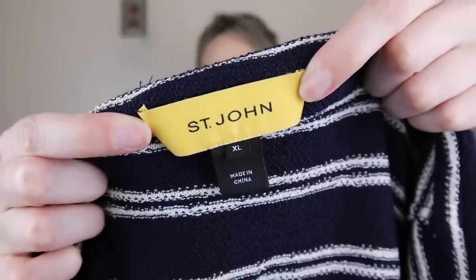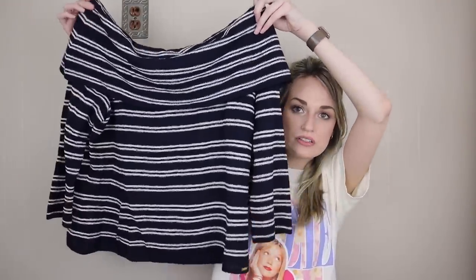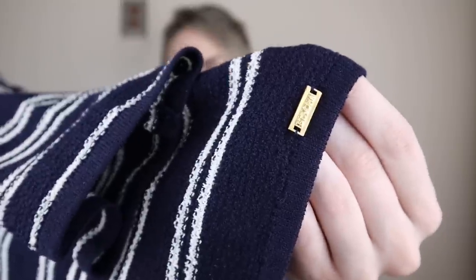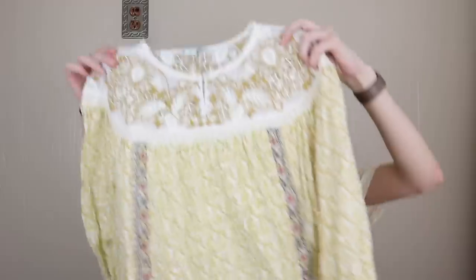Next we have another great brand — St. John in a size extra large. It's an off-shoulder top with a striped print and the little gold St. John logo plate at the bottom. This is in their Santana knit — that's a material exclusive to St. John, their most popular fabric, 70% wool and 30% rayon. If you find a St. John piece with that fabric makeup, that means it's Santana knit. You want to include that in your title and description because people specifically search for it.